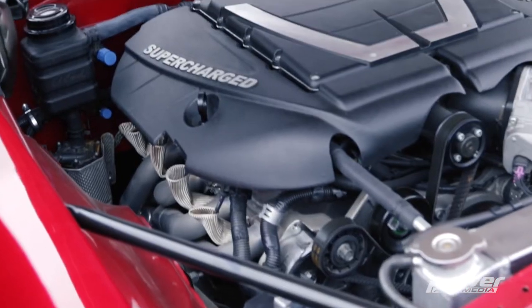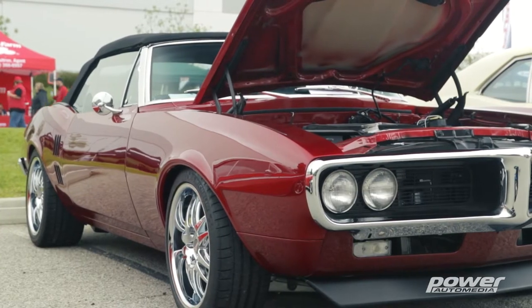He combined the classic Pontiac Arrowhead logo with a sleek billet fuel door for the pro-touring look, and it came out great.